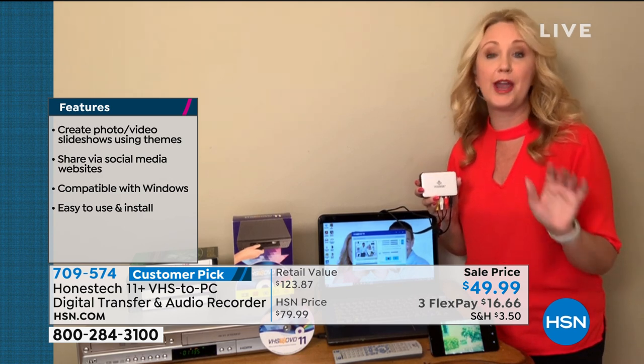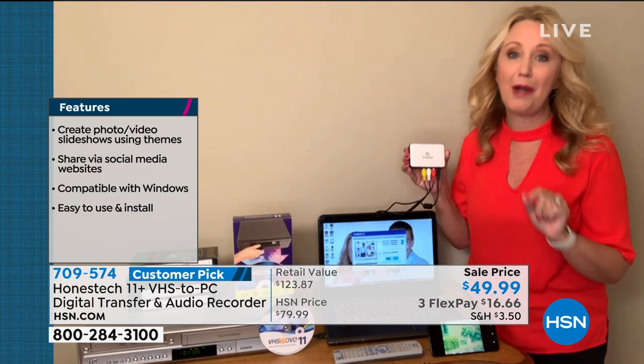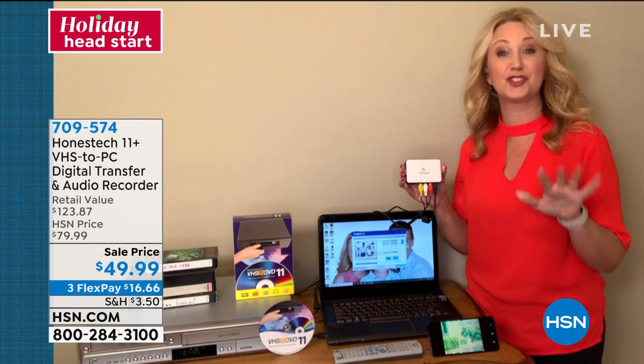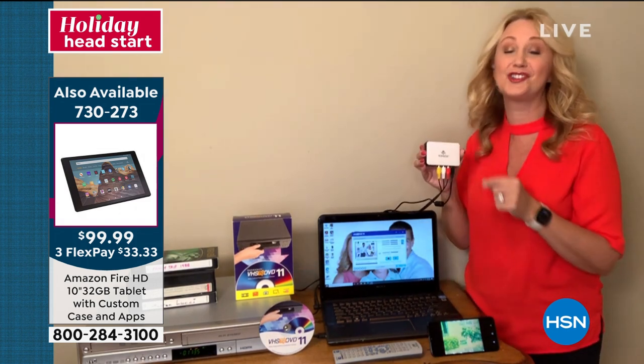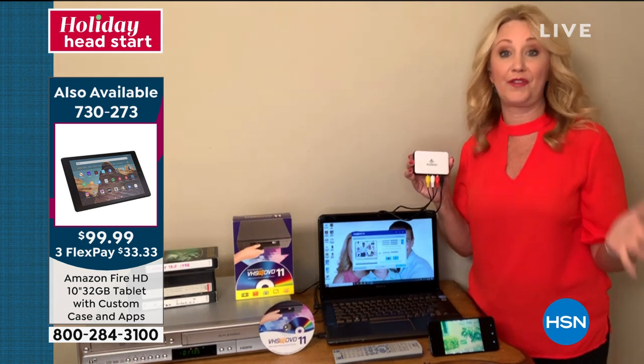If you happen to have a VCR, just plug it right into your Honest Tech. If you don't, go to the thrift store — that's what I did, I got a working one for only five dollars. But if you don't take steps to digitize soon, those memories could degrade to the point where you don't even know what they were.